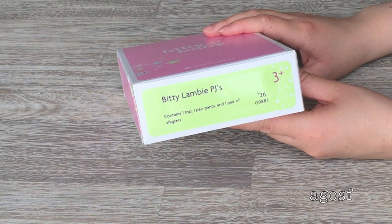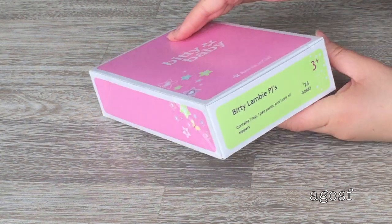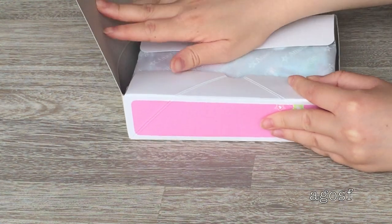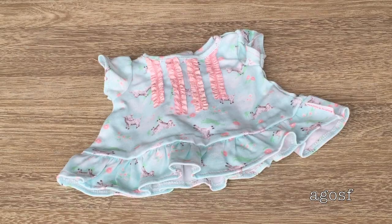This is the Biddy Lambie PJs. It retails for $26 like the other outfits and contains one top, one pair of pants, and one pair of slippers. The top is so pretty — it's a pale sky blue color with pink ruffles in the middle, and little lambs and flowers everywhere. It's so adorable.